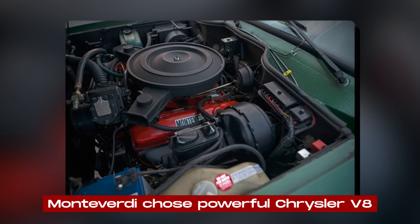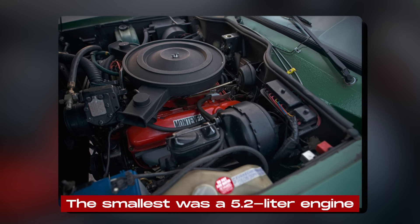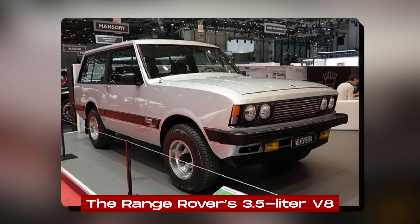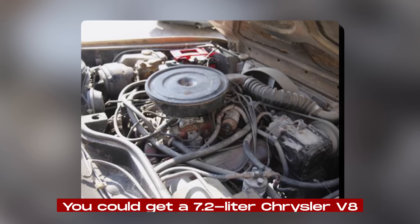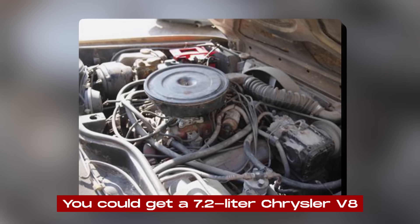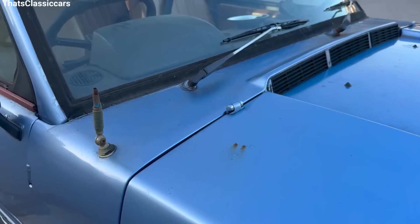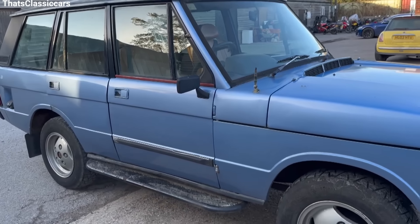For engines, Monteverdi chose powerful Chrysler V8s. The smallest was a 5.2-liter engine, which was much stronger than the Range Rover's 3.5-liter V8. If you wanted even more power, you could get a 7.2-liter Chrysler V8, making the Safari one of the most powerful SUVs of its time. It also had an automatic transmission, which the Range Rover didn't have then.